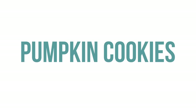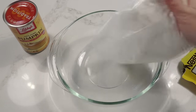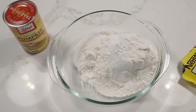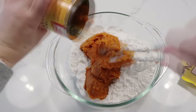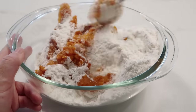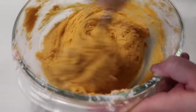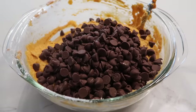The first recipe I'm making is pumpkin cookies. You only need three ingredients. Take a spice cake mix and dump the whole thing in. Next, take a can of pumpkin and dump the whole thing in. Then mix it all together — it might take a minute or two to combine, but keep at it. Then add two cups of your favorite chocolate chips.